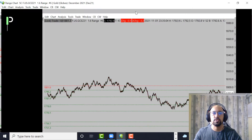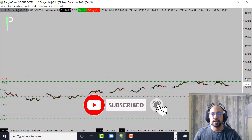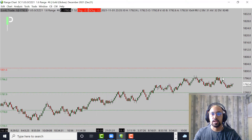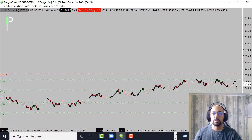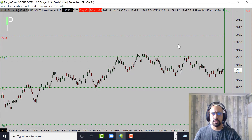Moving over into gold, we gradually climbed into the 1796.2s, rejected it one, two, three, four times, and then fell right back down — but you can see we're holding a little bit of a micro level. If we continue to fail to get through this level, the next level below is 1787.9, and then below that 1778 and 1770.1 as the supports below. Resistance above is at 1801.6. Not too much going on — we're just moving sideways.